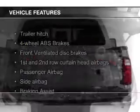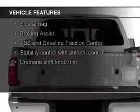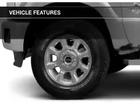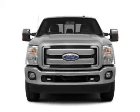The features include a power sunroof, leather seats, heated seats, heated rear seats, Ford Sync voice activation, Sirius XM satellite radio, remote start, memory seats, trailer hitch, and a premium sound system.